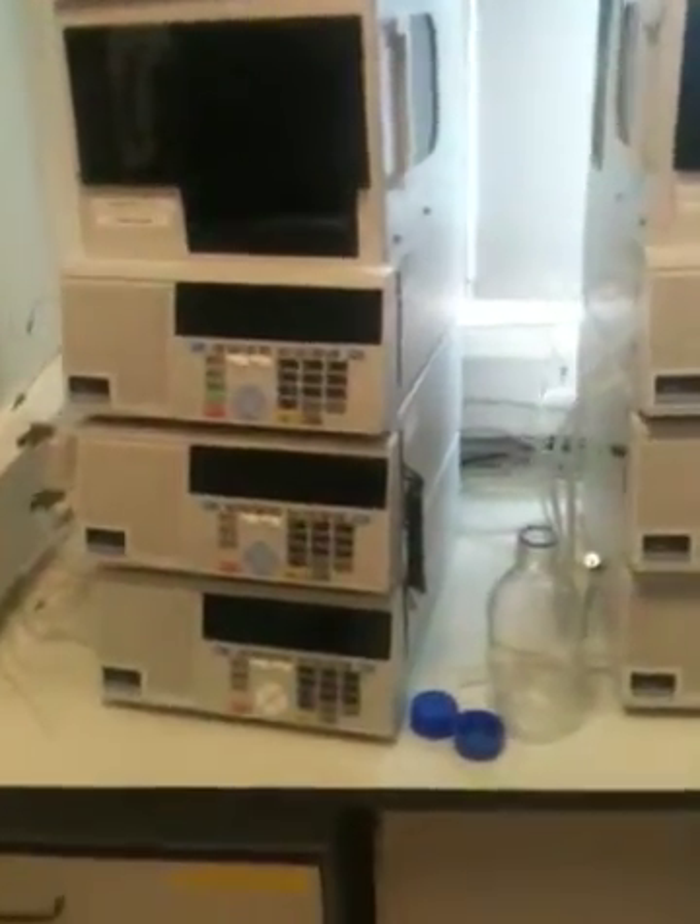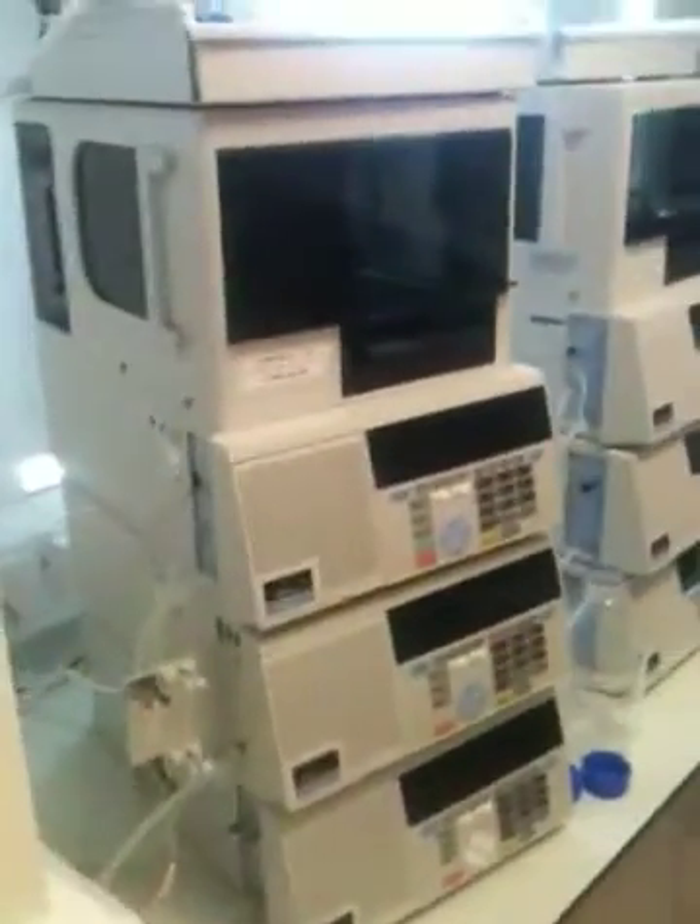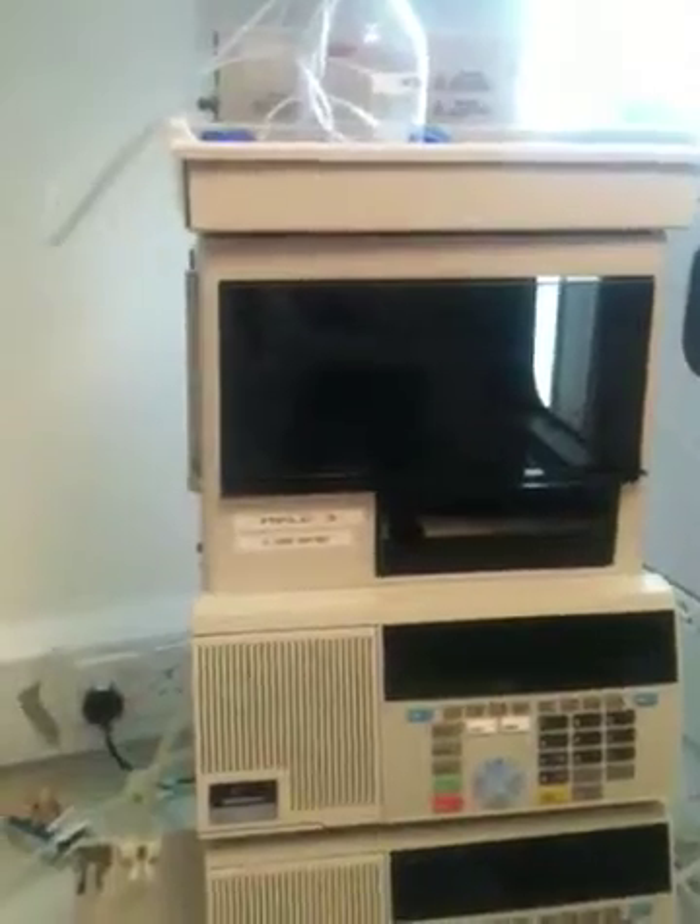This is the PerkinElmer HPLC Series 200 system, which we're looking at now. You can see that they're in situ — these come from the NHS. You can see here that we've got a 200 series auto sampler, a series 200 pump, and a series 200 UV-vis detector, coupled with the auto sampler sat on the top of it.